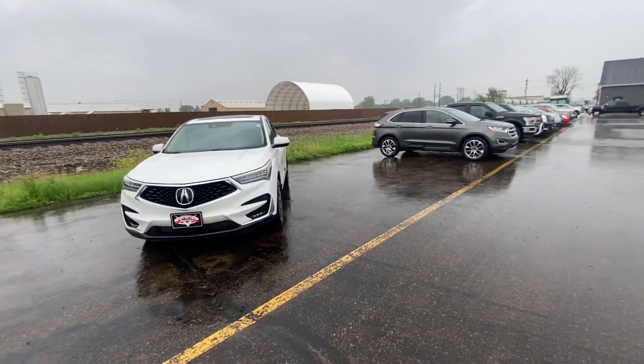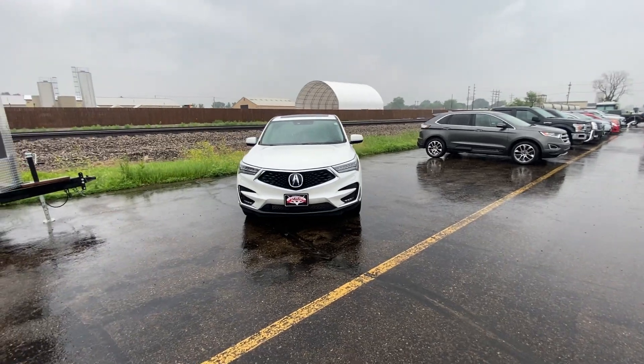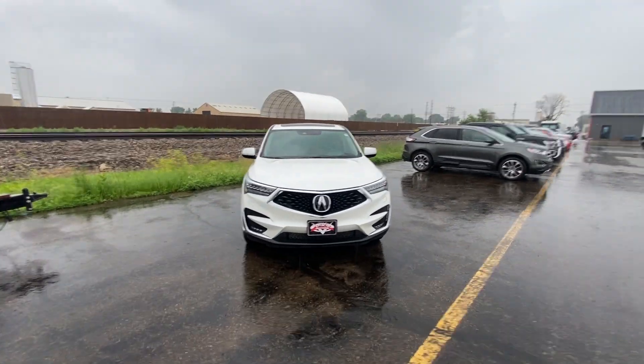Thank you so much for watching. My name is Nate, and this is our 2020 Acura RDX Advanced Technology Package.